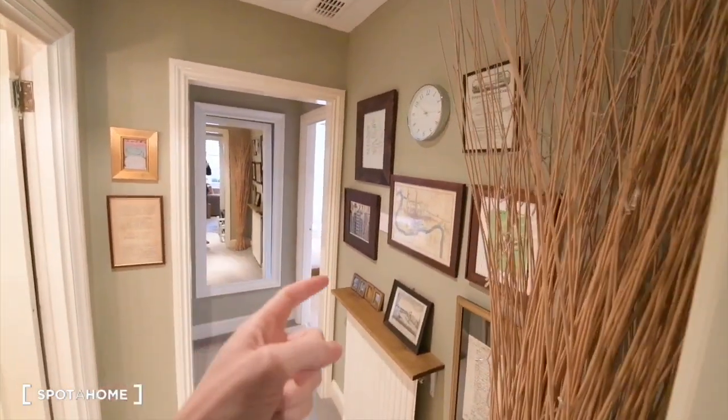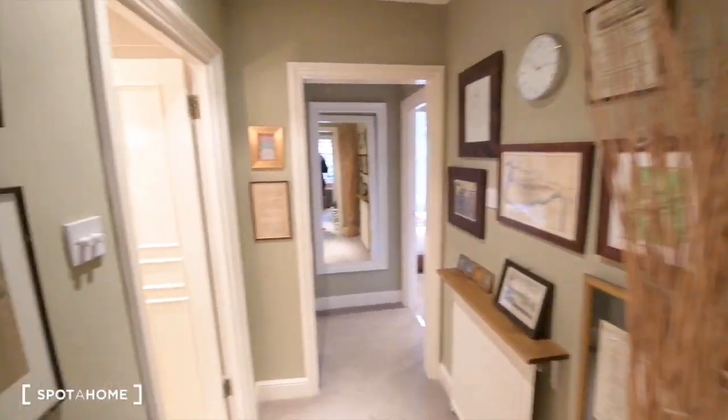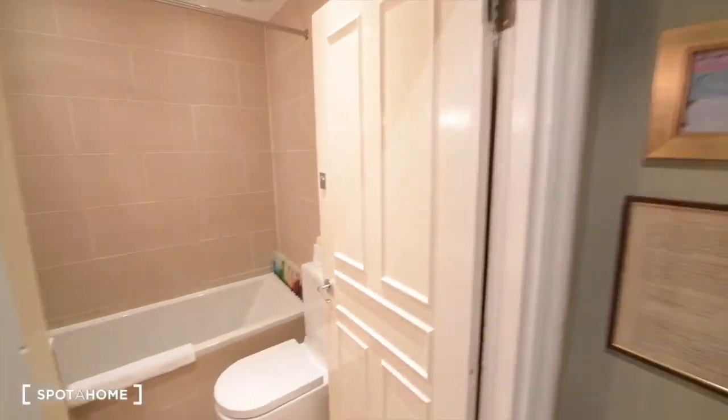And there we have bedroom number one, bedroom number two, and the bathroom. So let's start from here — I will show you the bathroom first.